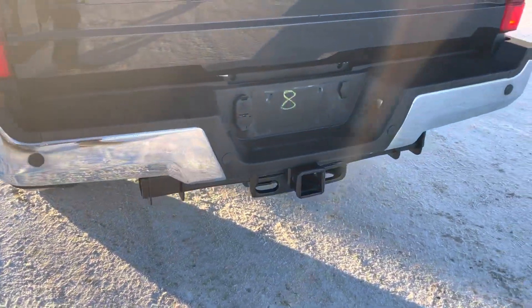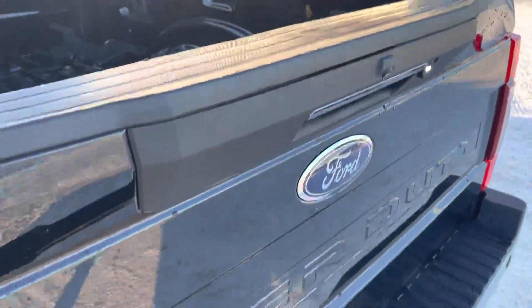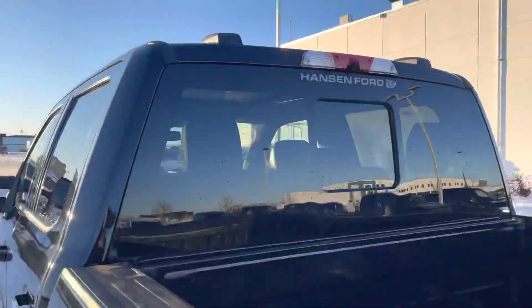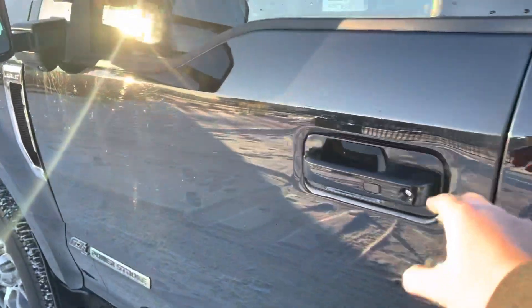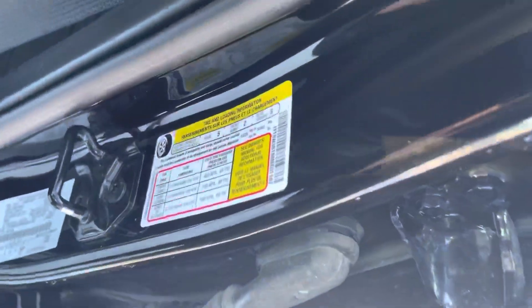Coming to the back, you have backup sensors, a nice big hitch, and a backup camera. This does have the tailgate step and the fifth-wheel prep group inside, so you can run a gooseneck or fifth wheel — those are your electrical hookups for that right there. The bed camera is up in that high brake light right there.